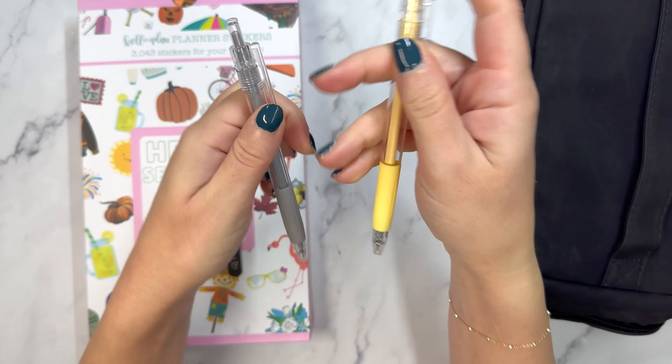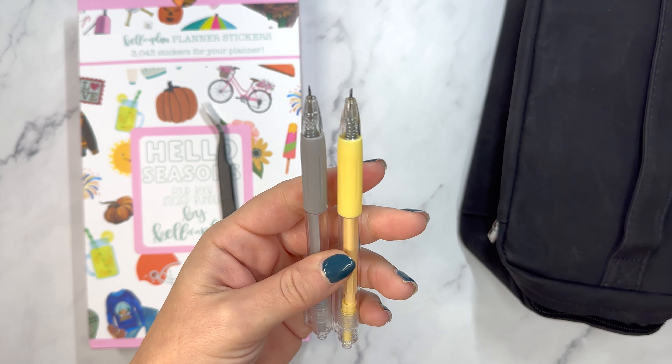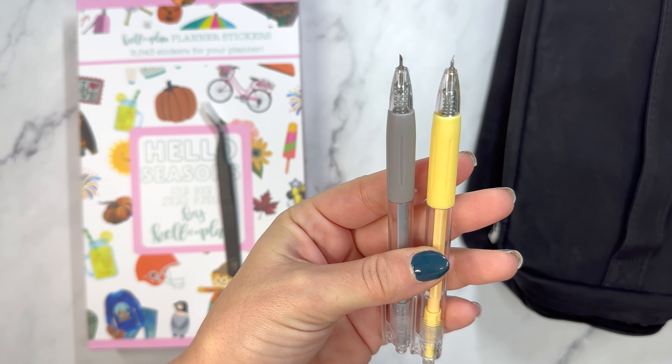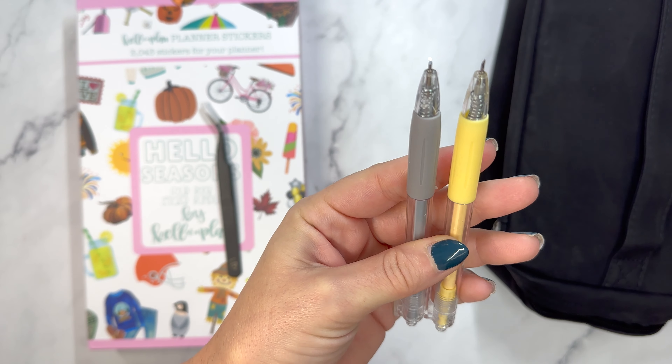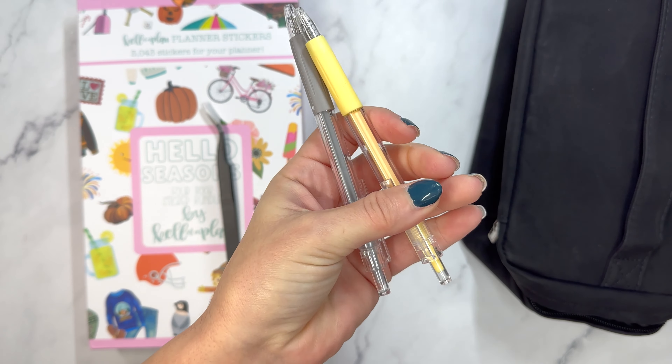Then we have two retractable knives, and I was so excited when I got these. I said to Heather, look, can you see that yellow one, that glimmer? This is an actual knife, not like ceramic cutting. So these are amazing.